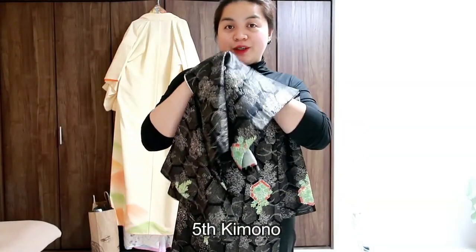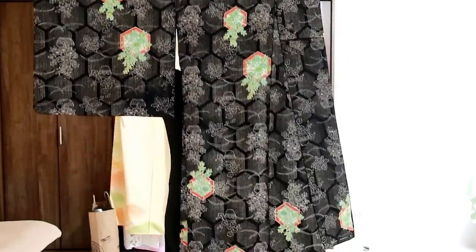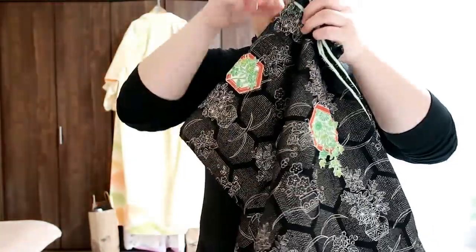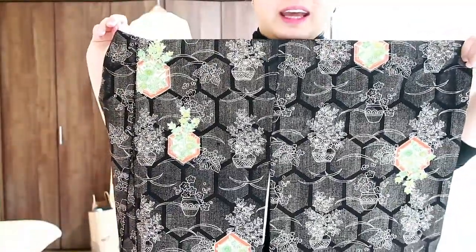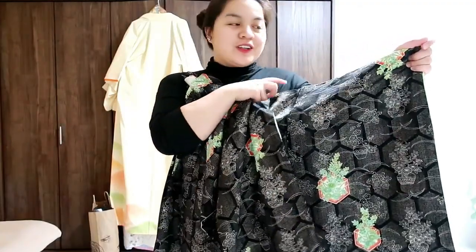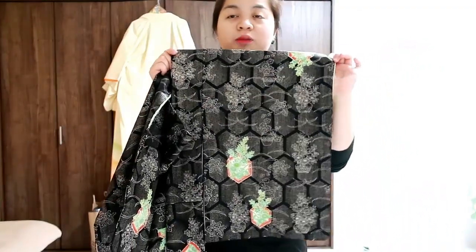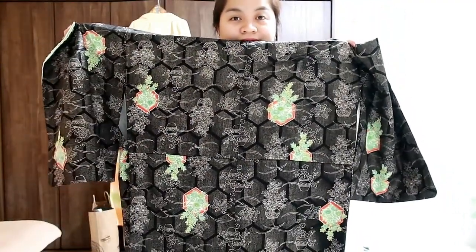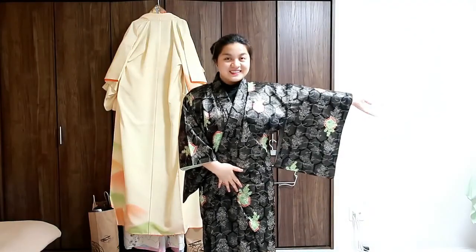This is the last one I was able to get, and you can see that it is really dark. At first you might think the design is a bit dark or scary, but if you look closely, it really has a good design. The sensei told me that this is okay for young people because it's not always bright — you can try a dark color but use a bright colored obi with it. Let me show you how it looks from the back.